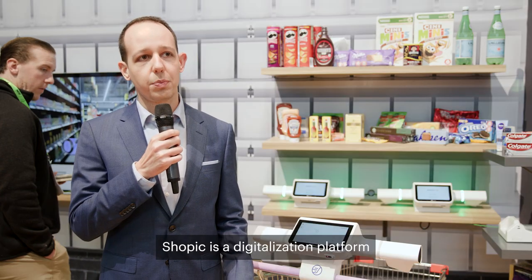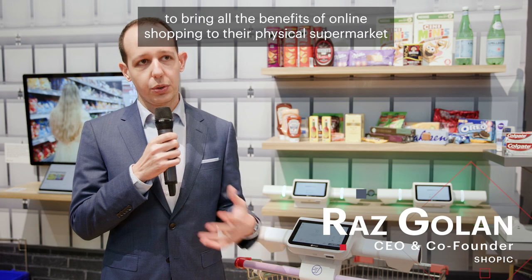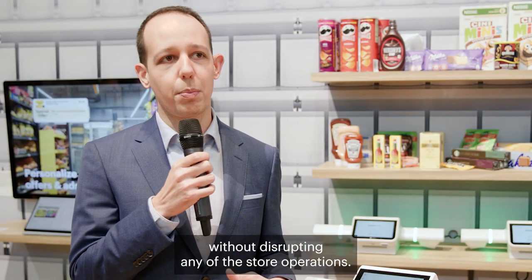Shopec is a digitalization platform that helps grocery retailers to bring all the benefits of online shopping to their physical supermarket without disrupting any of the store operations.